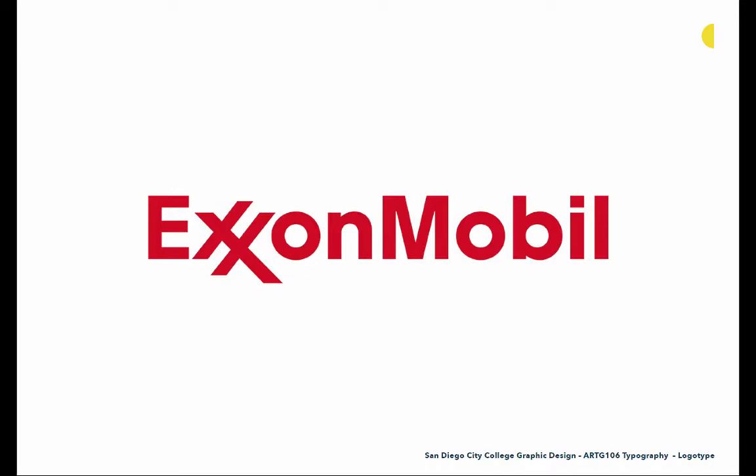ExxonMobil is another very old brand but a really wonderful logo solution. It's a logotype, but here we have this double-X monogram right after the E. X's are tricky characters to put together because they create a diamond of white space between them due to the intersecting space in the X. By creating a ligature and combining those two X's together, they're not only creating something really unique but also solving a typographic problem that would exist if these X's were standard and non-modified next to each other.